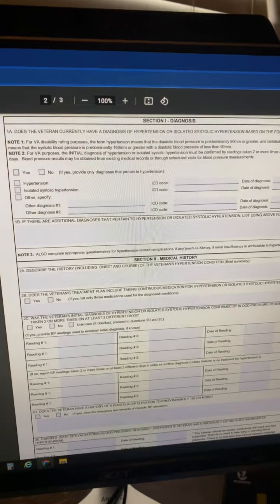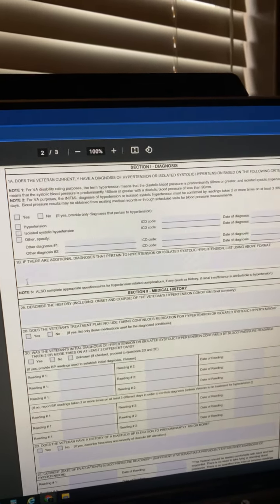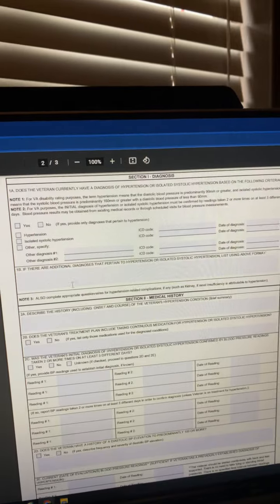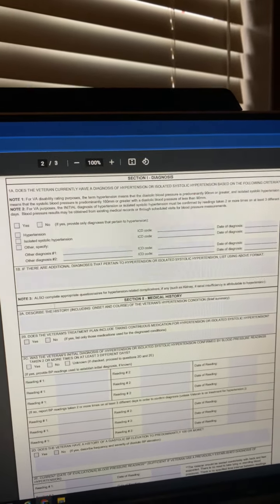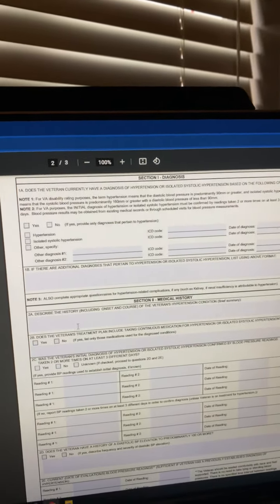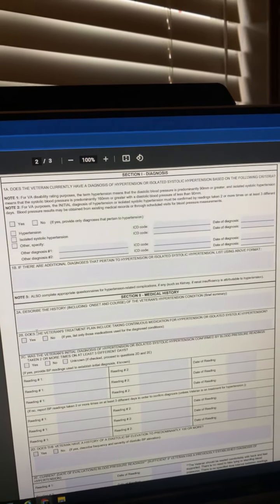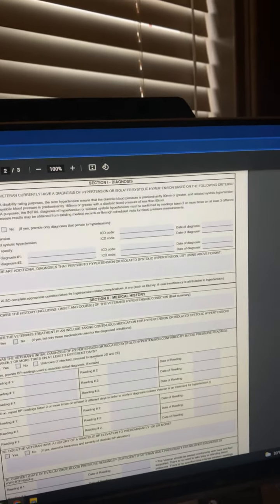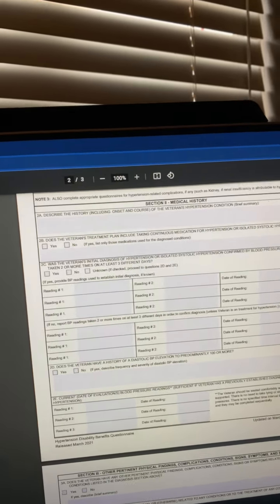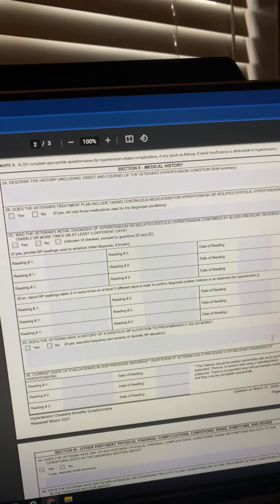At the C&P exam, they're going to go over this. I filled these out when I was an examiner. They're going to put what your diagnosis is at the top. Then they're going to talk about other diagnoses that pertain to hypertension or isolated systolic hypertension and list them — things like chronic kidney disease or sleep apnea. They'll describe the history based on their review of your records and whatever you tell them, list your medications, and then down here they're going to list your blood pressure readings, because they're going to base the rating off of those blood pressures if they decide it's service connected. They'll want several different readings.